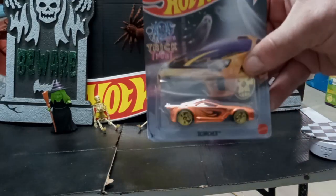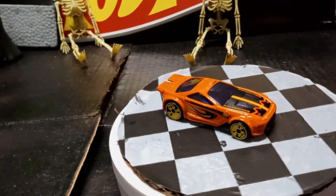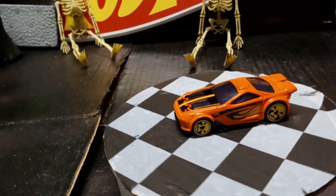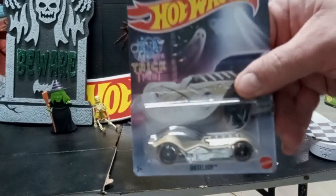First up we have the Scorcher. Next up we have Diesel Boy.